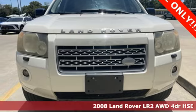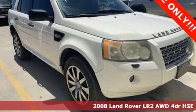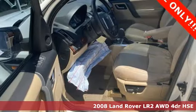It's a 2008 Land Rover LR2. From winding coastal highways to jagged tough terrains, you'll handle it with ease in this capable LR2.